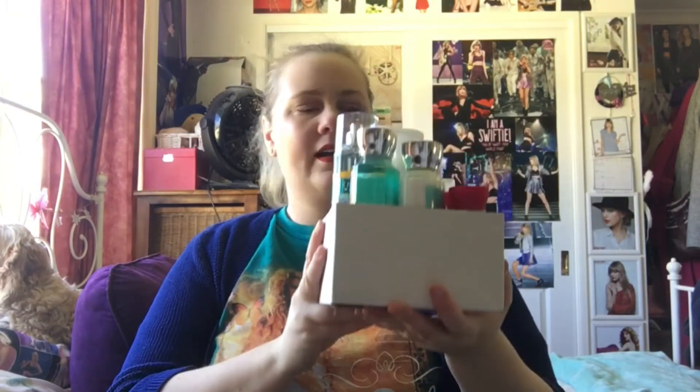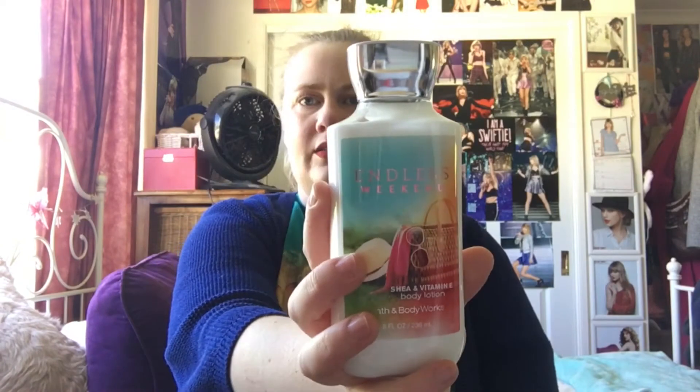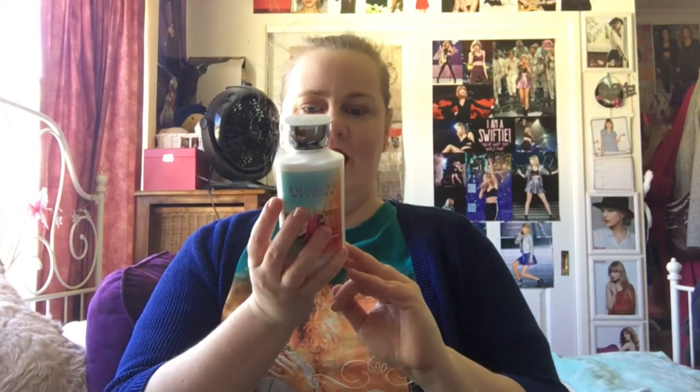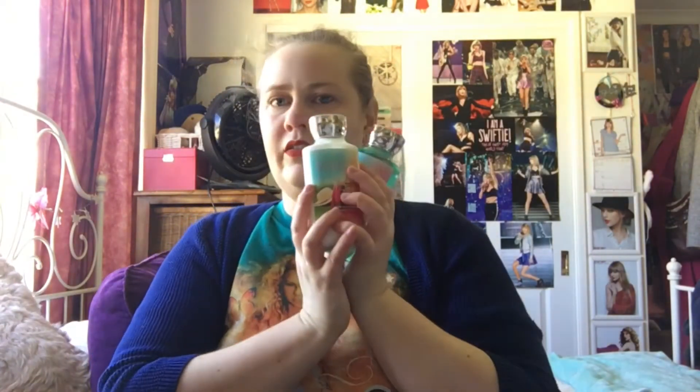Then it came with some free goodies — most of which I'm not hugely enthusiastic about, so I'll give them as Christmas presents. We have the Endless Weekend body lotion: mandarin, sun-kissed magnolia, lychee sorbet, raspberry lychee sorbet, and coconut water and vanilla sandalwood — a really fresh summer scent. I know somebody who would absolutely love that for Christmas. It also came with the matching body wash; the packaging is really pretty.